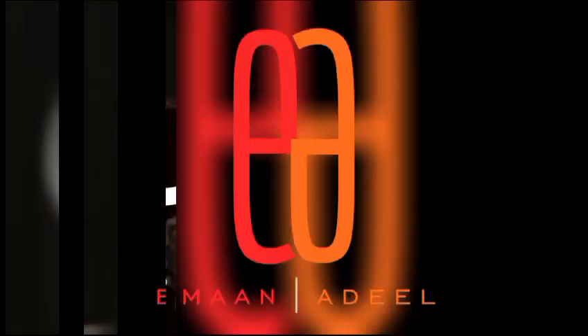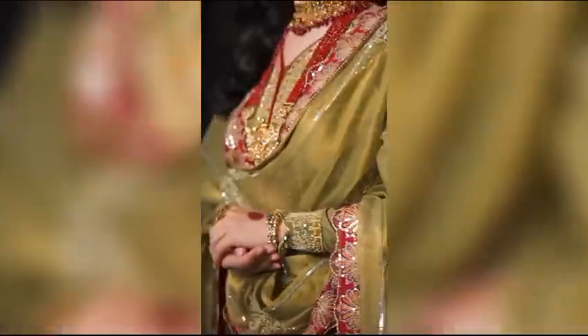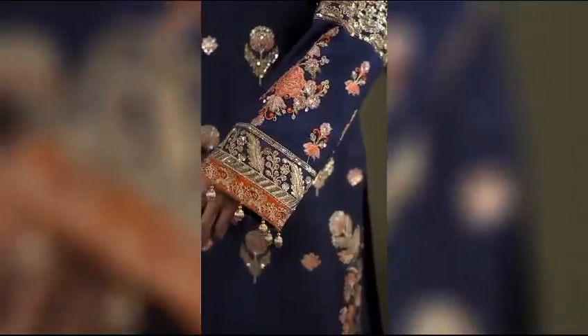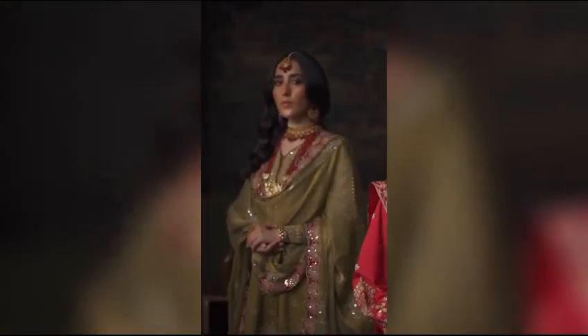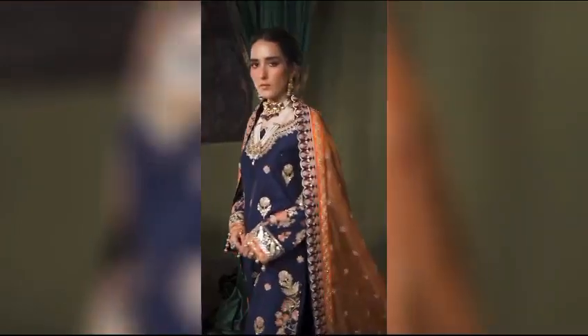Experience the beauty of luxury with Eamon Adeel's stunning silk collection. Each item showcases the skill and grace that silk adds to fashion. Greetings and welcome to my YouTube channel, Glamourgaze. Explore the newest updates on the trendiest fashion and clothing here. Let's start today's video.